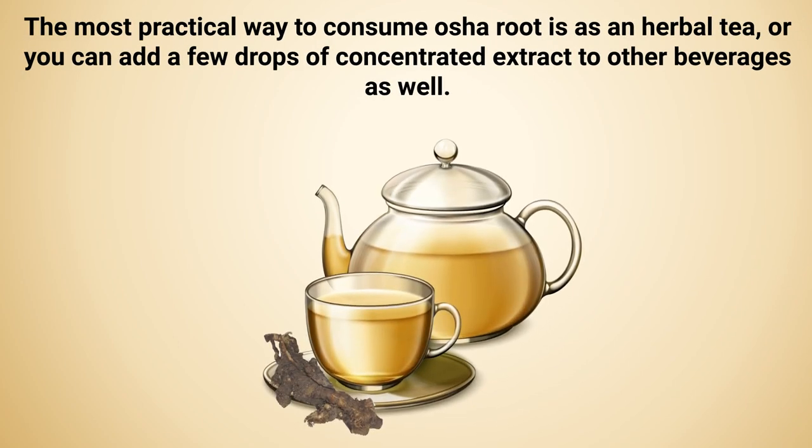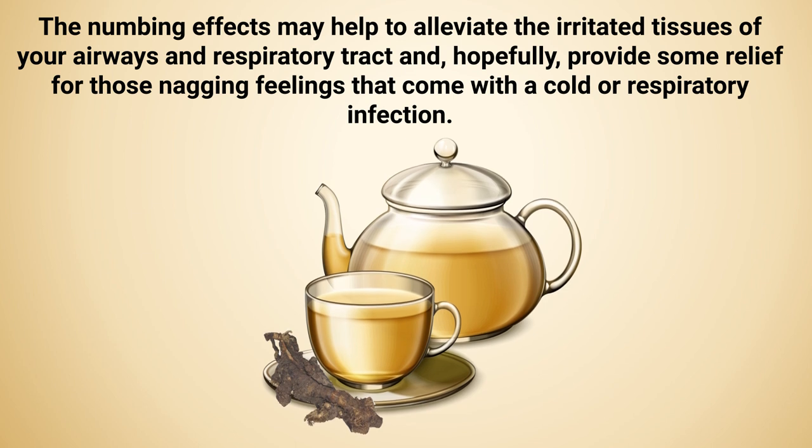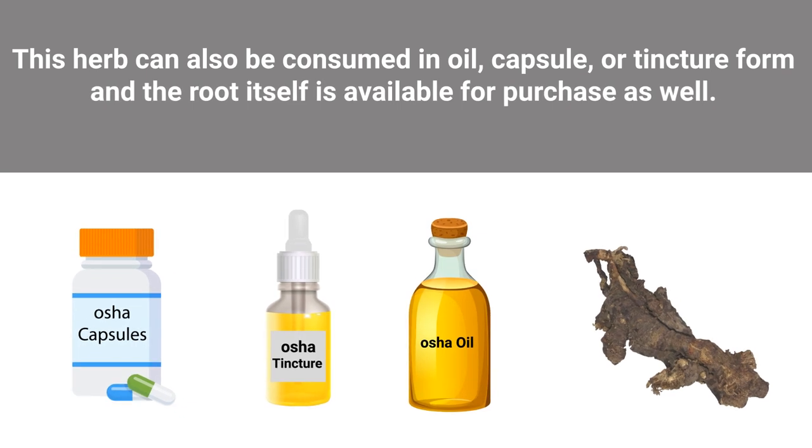The most practical way to consume osha root is as an herbal tea, or you can add a few drops of concentrated extract to other beverages as well. Its numbing effects may help to alleviate the irritated tissues of your airways and respiratory tract and hopefully provide some relief for those nagging feelings that come with a cold or respiratory infection.